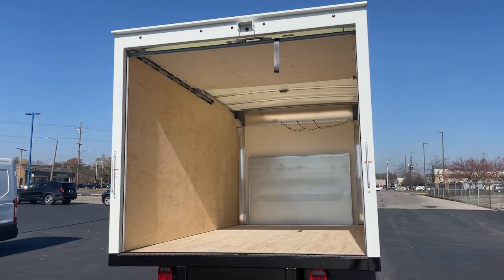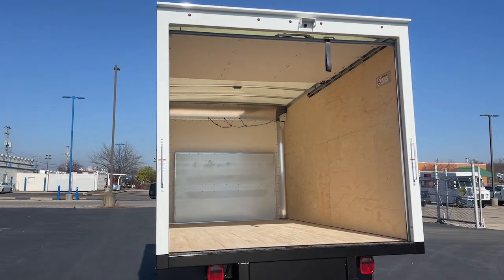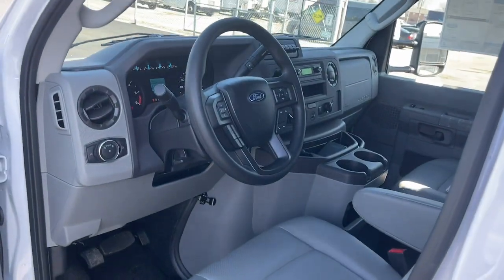Give your organization the vehicle it needs to run seamlessly. Built to spec with the E-Series cutaway as your solid foundation. Our commercial dealer experts will be happy to show you how we can help your business. Contact us or stop by today.